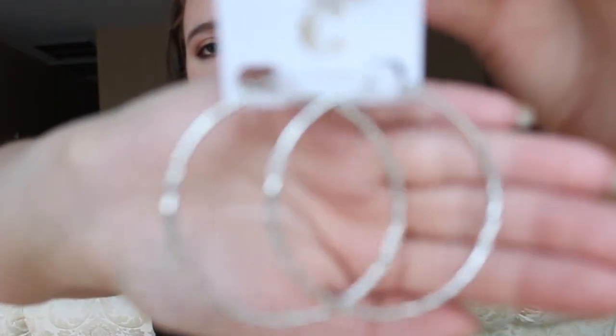Then I went to Charming Charlie's and I only bought one thing — it's a little bit bigger. All I bought from there was some hoop earrings. Some like medium hoop earrings, because I have really big hoop earrings but I wanted smaller ones — not super super small, so I got like medium size.